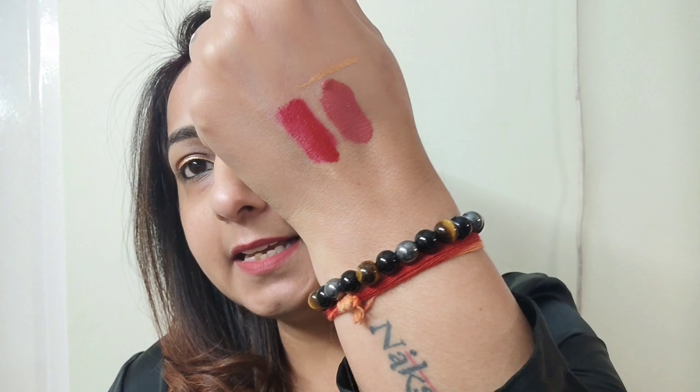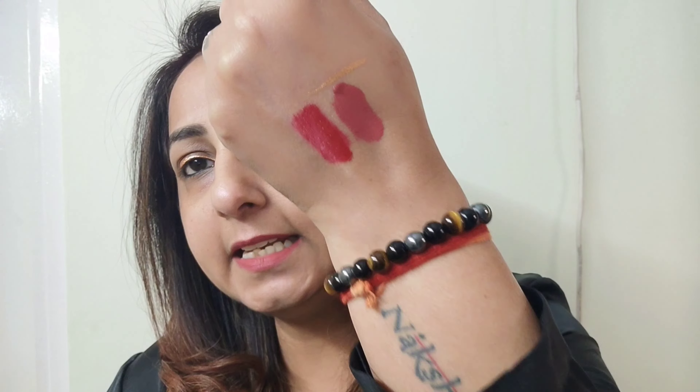Nothing is getting transferred. The other shade I was talking about is the Red Stiletto, which is a perfect bridal red color. As you can see it is a very decent color, and all the shades have been introduced keeping the Indian skin tone in mind. So it will look nice on all dusky, dark, and fair skin colors — these colors will for sure look nice on every one of us.